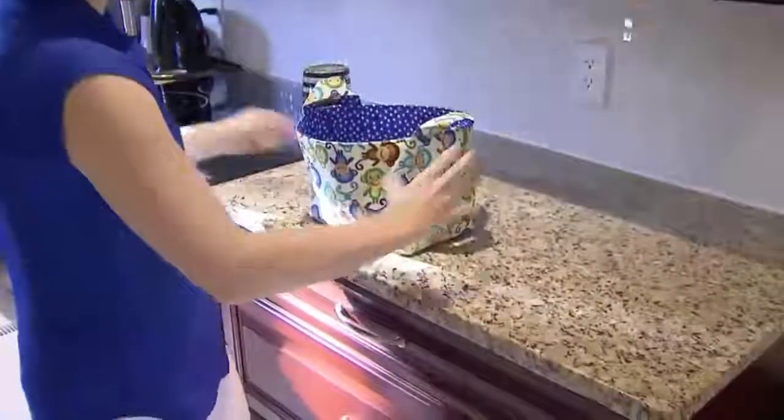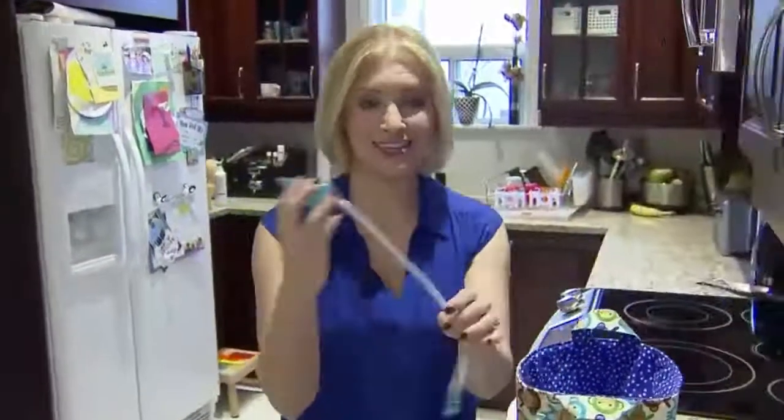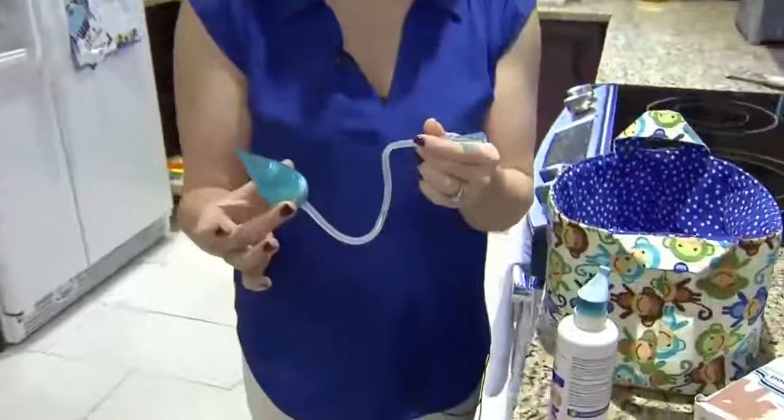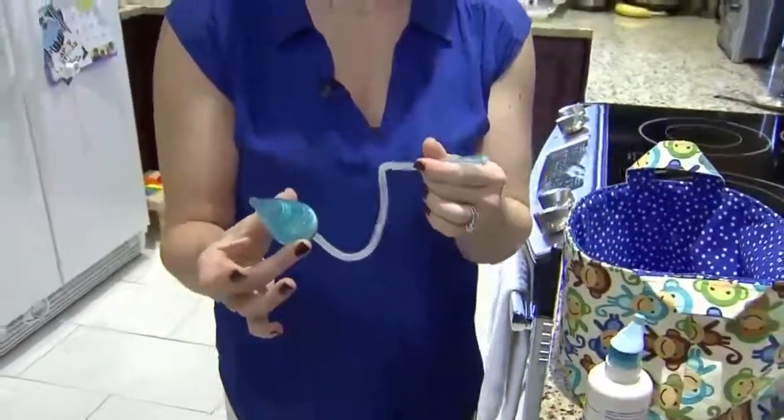I love keeping saline spray and saline drops, and I like using this type of suction. We put one side in the parent's mouth, one side goes in your kid's nose, and you literally suck the mucus out. Kids hate it but it works really really well.